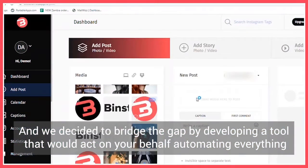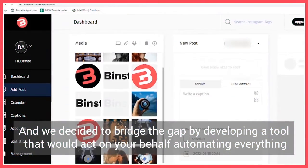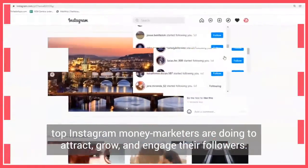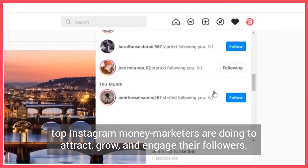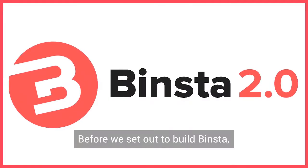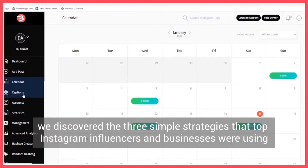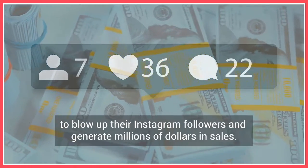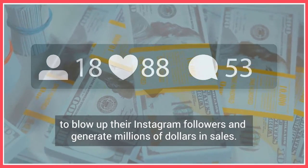We decided to bridge the gap by developing a tool that would act on your behalf, automating everything top Instagram money marketers are doing to attract, grow, and engage their followers, and finally convert them to buyers easily. Before we set out to build Binsta, we discovered the three simple strategies that top Instagram influencers and businesses were using to blow up their Instagram followers and generate millions of dollars in sales.